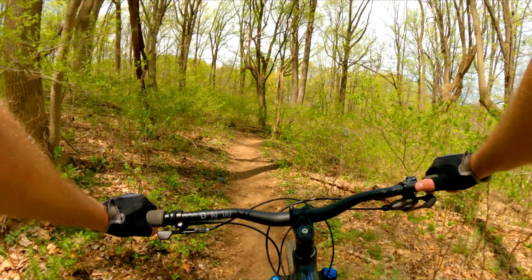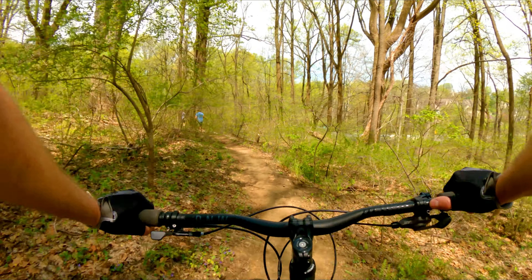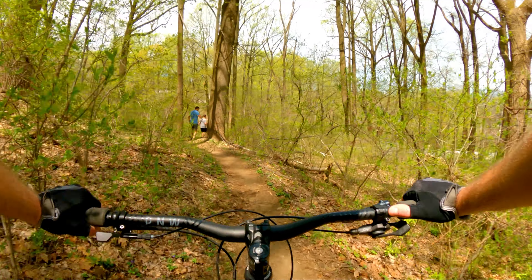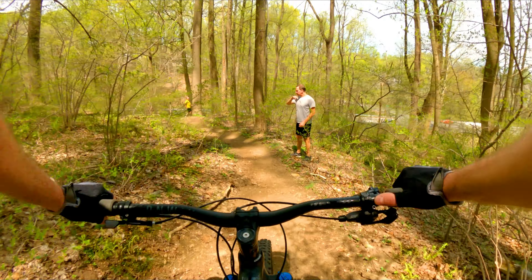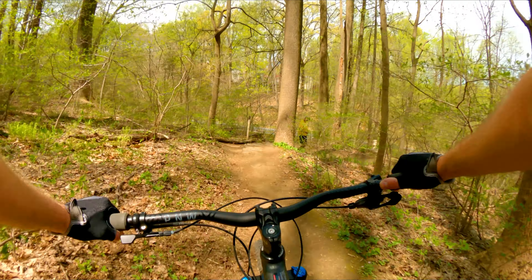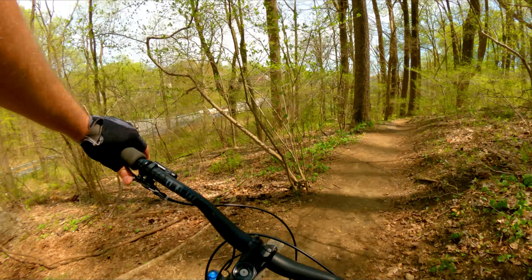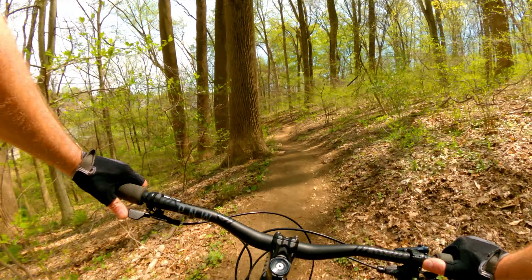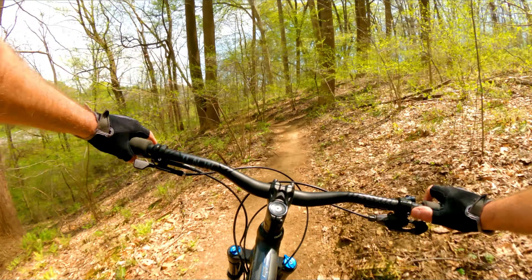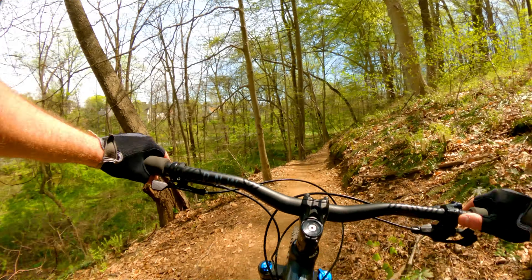There are some trail riders ahead. I called out to them — just one coming through — and they got out of the way. See, bikers and hikers should get along. Let them know you're coming, they get out of the way, and it's all good. It's technically they who have the right of way.